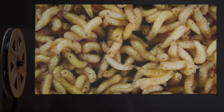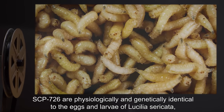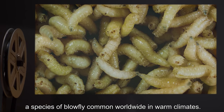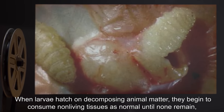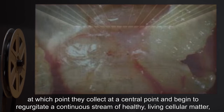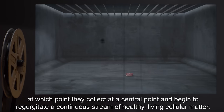Description: SCP-726 are physiologically and genetically identical to the eggs and larvae of Lucilia sericata, a species of blowfly common worldwide in warm climates. When larvae hatch on decomposing animal matter, they begin to consume non-living tissues as normal until none remain, at which point they collect at a central point.